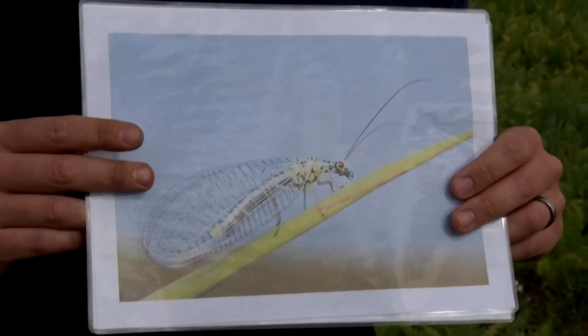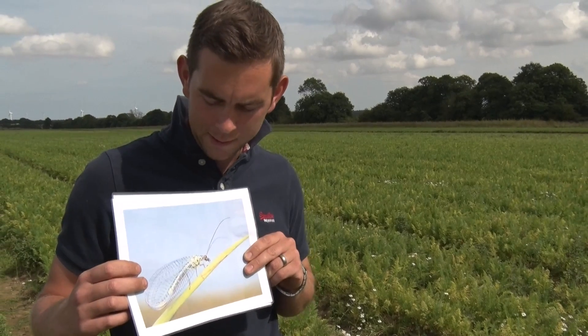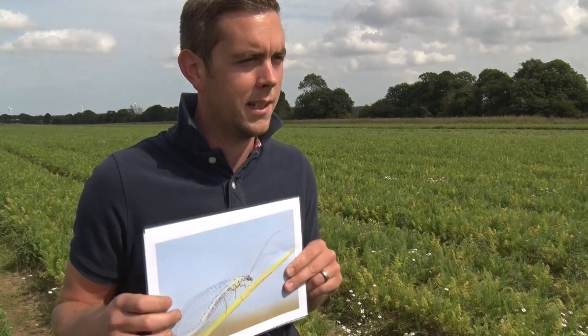Beneficial insect number three — this is my favourite — the lacewing. The lacewing hatches from little eggs and the larvae — baby lacewing — need to eat as their first priority. They are fantastic for me because they go and find the aphids and eat them.